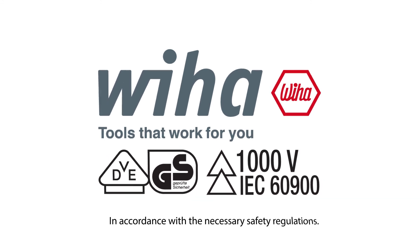That is why you always need VDE insulated tools that work for you.